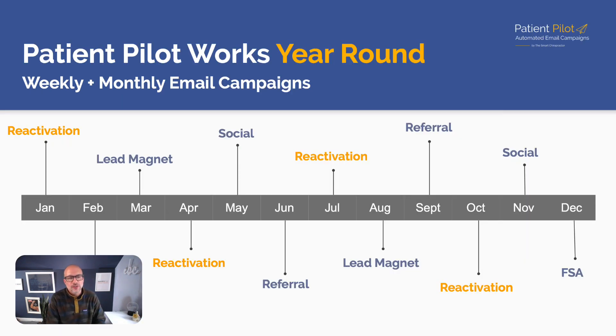Patient Pilot also works year-round. We have monthly additional campaigns where we're driving your list to the lead magnet, to reactivations, to your social channels for more referrals, and an HSA/FSA campaign at the end of the year if you're in the States. All of that is built in and personalized within Patient Pilot so you can generate more new patients, better retention, and more reactivations on autopilot.